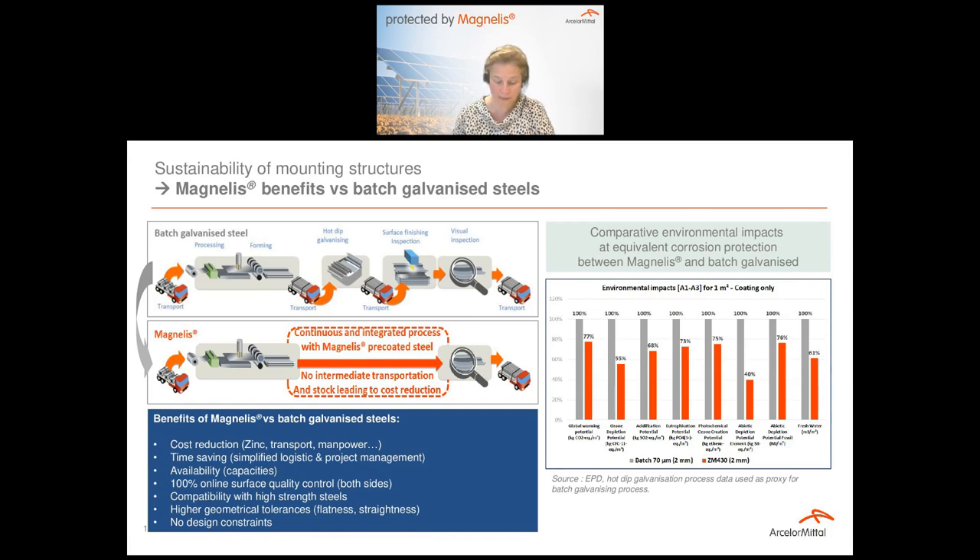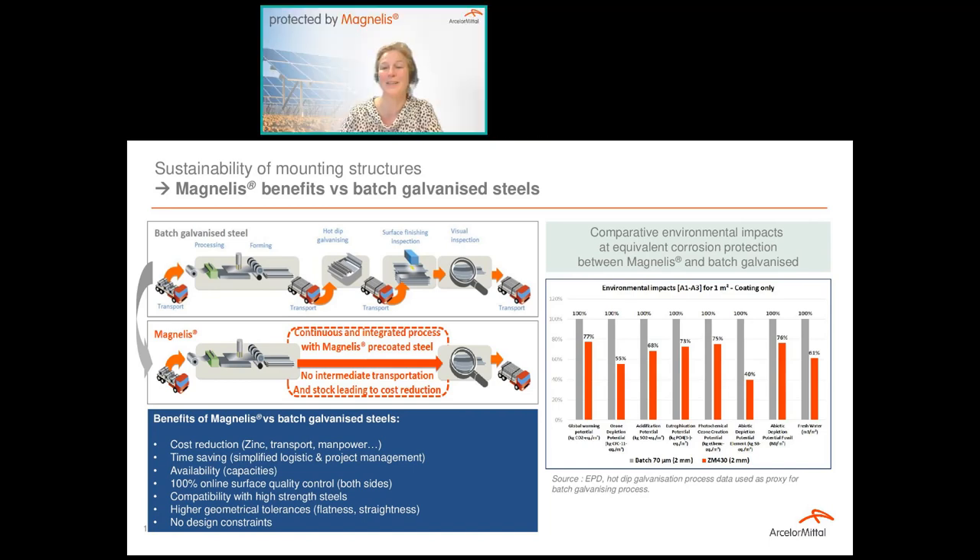Whatever the point of view we take on Magnélis, it is really a strong and reliable solution to support the sustainability of the mounting structure. Next to the specific interests linked to Magnélis, our company ArcelorMittal is working much more broadly with many actions to reduce the environmental footprint of our steel and to act on decarbonization. I'll now hand the floor to Hugo Campos, sustainable development expert.